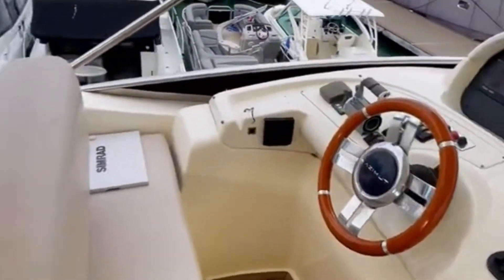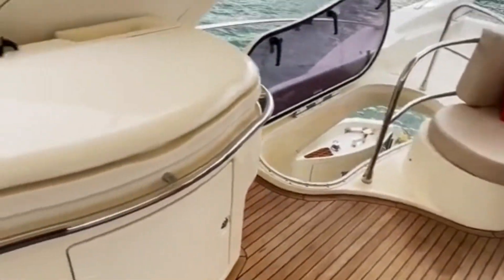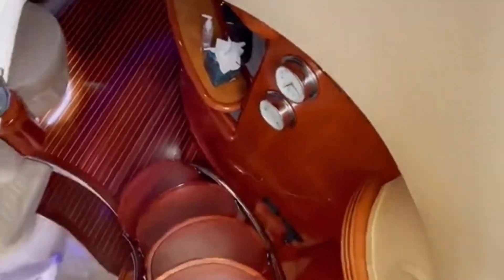And last but not least, we'll check out the flybridge. This is a great area to entertain and operate the boat while it's underway. It also has direct access into the salon, thanks to this hatch. Definitely a cool boat and huge...